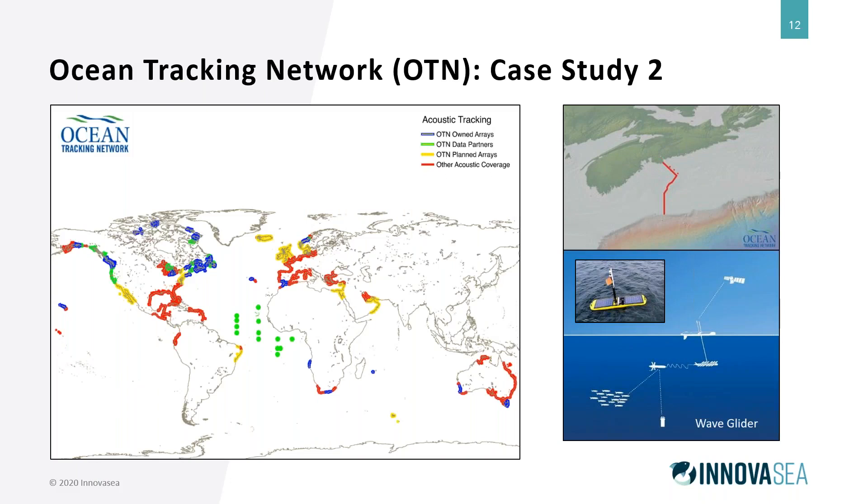Another example is the Ocean Tracking Network, which works globally with lines off North America, Europe, Australia, and South Africa, collaborating with many other networks. In particular, they have a line of 166 receivers off Nova Scotia, Canada near Halifax — a 132-kilometer line from shore out to the shelf, one of the longest in the world. After relying on vessels to go out and gather data using the universal deck box, they started looking at other solutions.